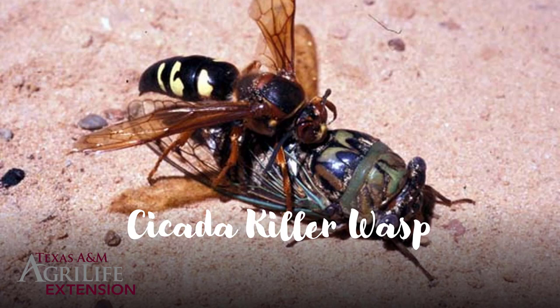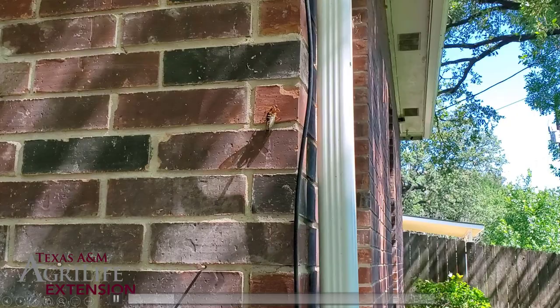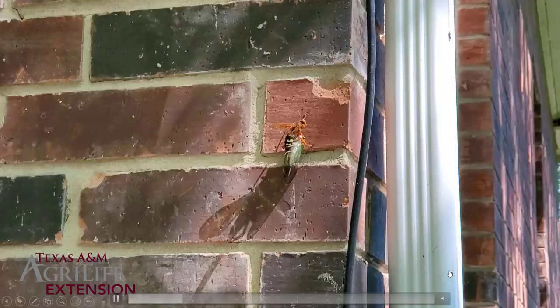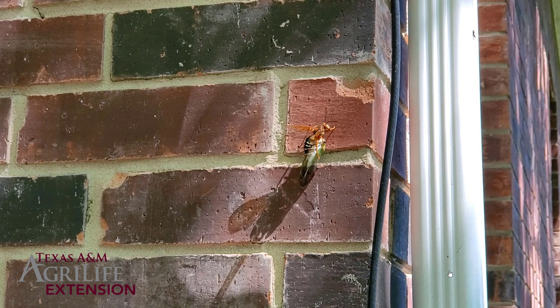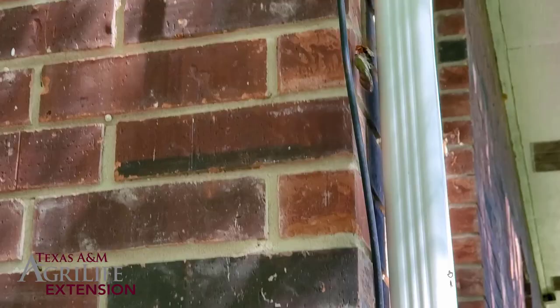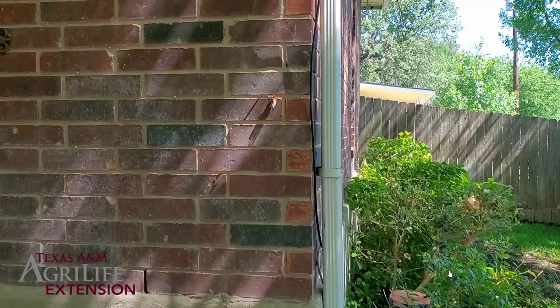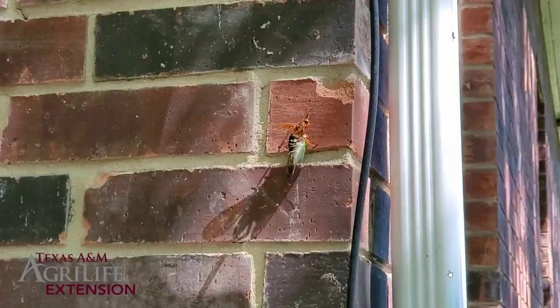Cicada killer wasps are super common in the summertime because their primary food source is the cicada, and cicadas are of course more abundant in the dog days of summer. We were seeing a lot of cicadas the summer of 2020, many more than in previous years, so it's very likely that if you're watching this during the summer of 2020 you're dealing with the cicada killer wasp. The cicada killer will find a cicada, sting it, and then carry it into its burrow where it will lay its eggs, and the larvae that hatch out will feed on the cicada.